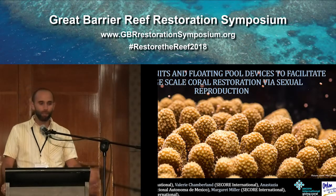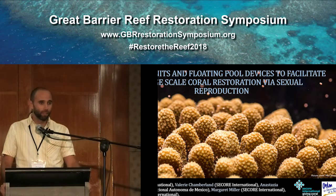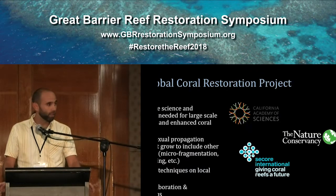My name is Eric Pickle, I'm the Project and Workshop Manager for Seacorp International, and I'd like to begin by recognizing the traditional owners of this land and their elders past, present, and emerging. I appreciate the opportunity to be here.